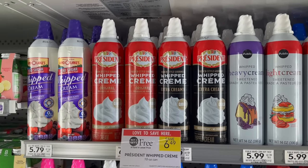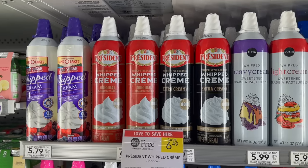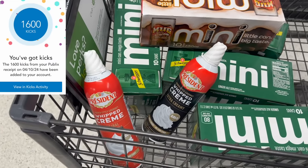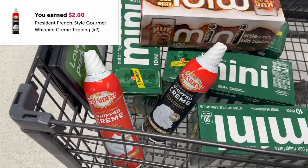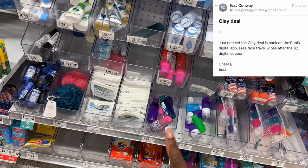We have a nice money maker on the President Whipped Cream. These are buy one get one for $6.49, so I'm picking up two for $6.49. If you still have the two dollar digital coupon — this is an older digital you need to already have clipped — that brings out of pocket to $4.49 for two. Then submit to ShopKick because they have $6.40 back total, making them a two dollar money maker. Plus we have two dollars back on Ibotta, making the final cost completely free plus a $3.91 money maker.